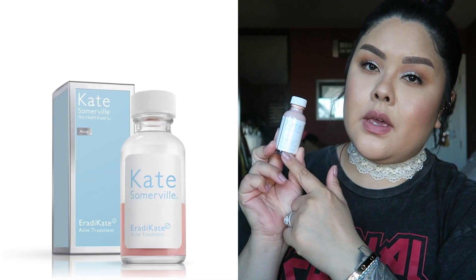This is the Kate Somerville Eradicating drying solution for pimples, breakouts, and acne. It's very handy since I get random pimples, especially during that time of the month. It works really well — I later tried the Mario Badescu version too. The only thing is you have to be careful not to touch it when it's on your face, because it causes a burning sensation near your eyes, like getting sunscreen in your eye. I apply it before bed to avoid accidentally touching my face.